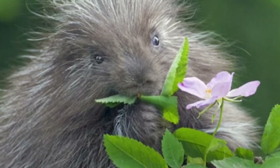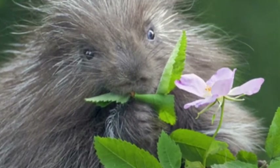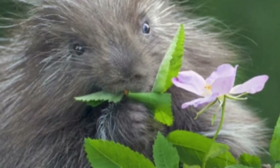Porcupines are herbivores. That means they feed on leaves, tree bark, seeds, and fruits.